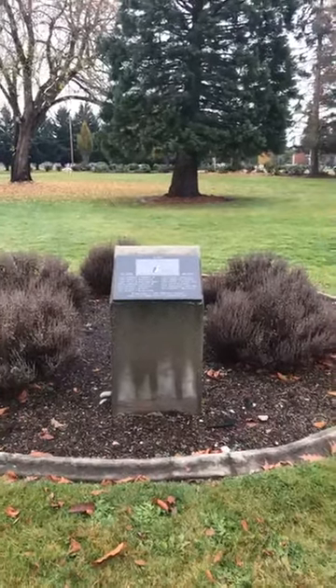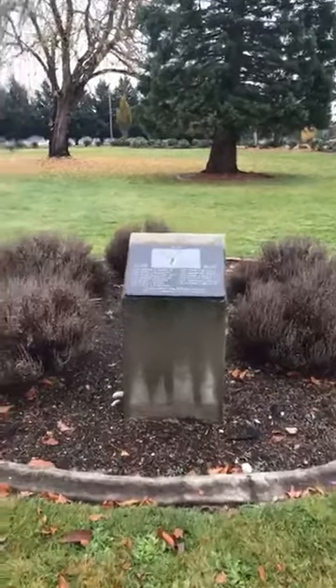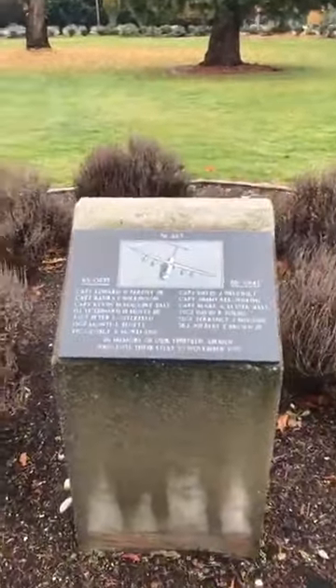Hello there, this is The Wandering Historian coming to you live for the first time. Today I'm at my new base, McCord Air Force Base, and here at the Memorial Walk.